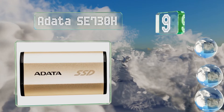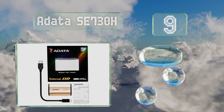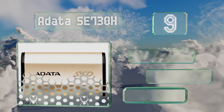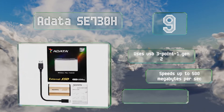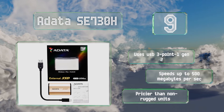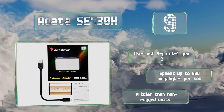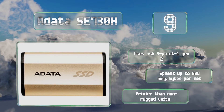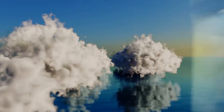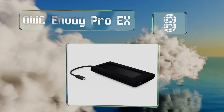At number nine, the ADATA SE730H is an ideal choice if your travels take you through jungles and deserts, or if you just have a penchant for dropping things. It features IP68-rated water and dust protection in addition to military-grade shock resistance. It uses USB 3.1 Generation 2 and offers speeds of up to 500 megabytes per second, but it is pricier than non-rugged units.